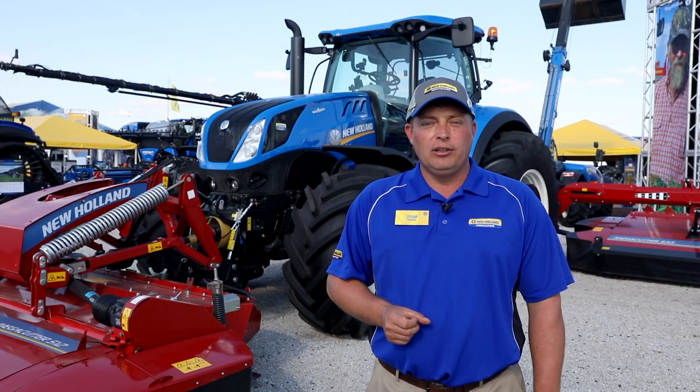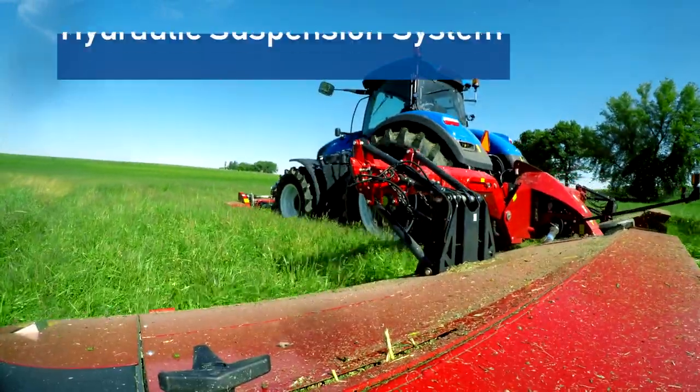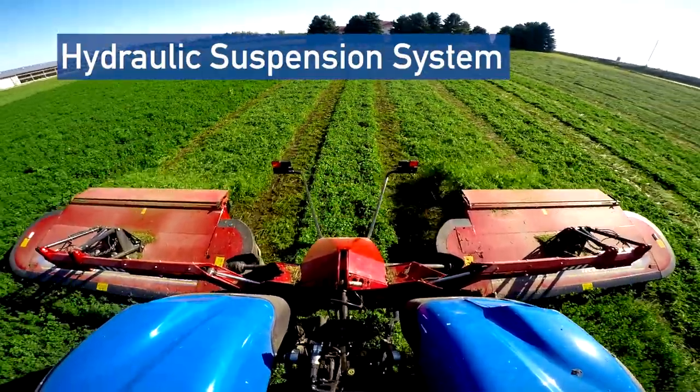These new models are available in our flail tine conditioner as well as our roll conditioning versions. The all-new suspension system is hydraulic, allowing each head to individually follow the ground very uniformly to make sure that you're cutting the stubble cleanly.